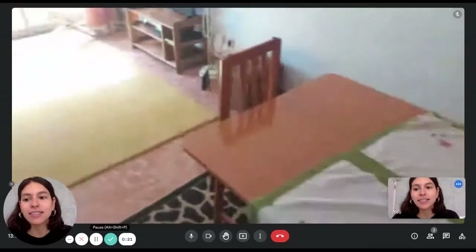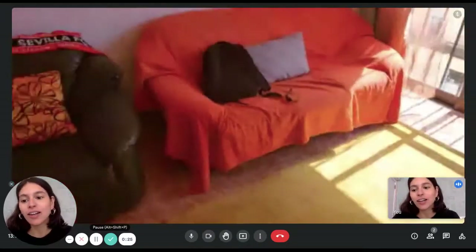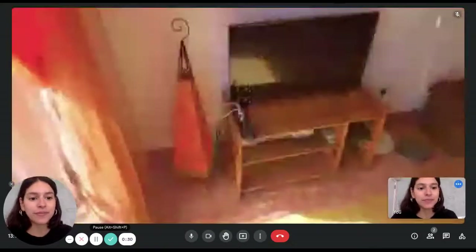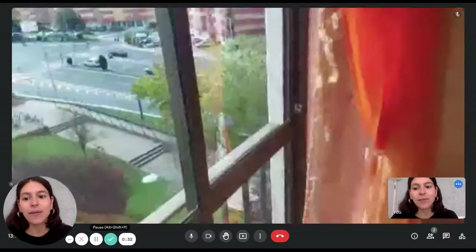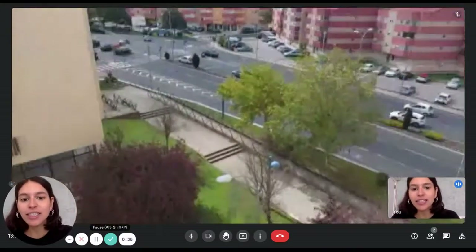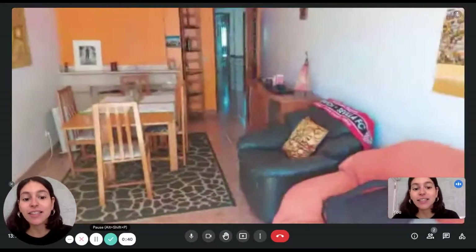Over there we're going to have a couch, another comfy chair, and then we have a TV on a TV stand as well. And we have this big window facing the street. All right, so that was the living room.